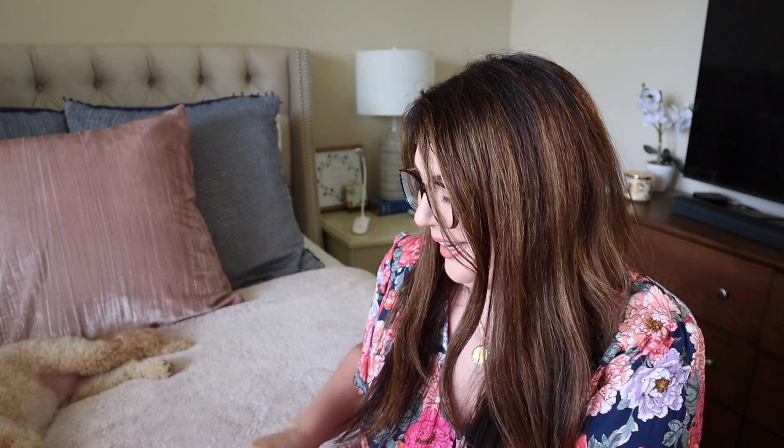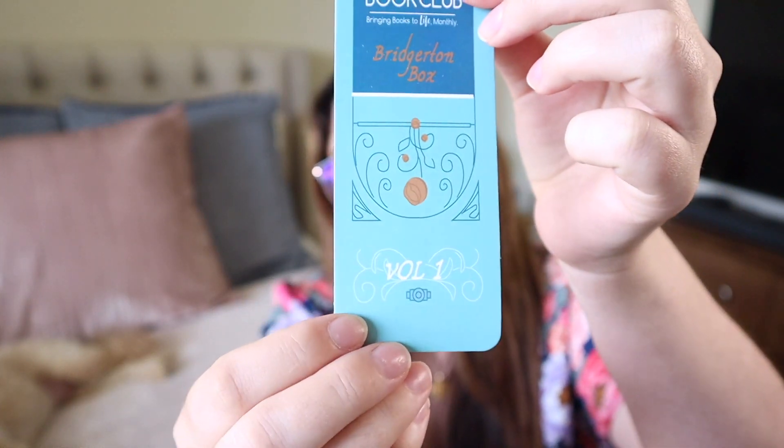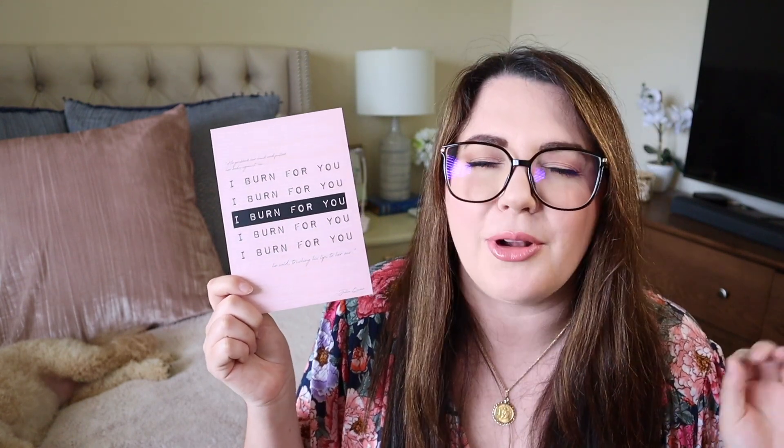Opening it up — I can see Lady Whistledown's name. First up we have a really cute tassel bookmark with Once Upon a Book Box's logo on it. It says the Bridgerton box volume one, because this is only one of the boxes they'll be shipping. Future shipments will have the next few books, as this box only contains the first three books in Julia Quinn's Bridgerton series. And then we have the famous phrase 'I burn for you' on this card — a phrase that Julia Quinn often features in her Bridgerton books. Multiple characters have said it to their heroines and it's absolutely phenomenal. I even have a shirt with this on it.